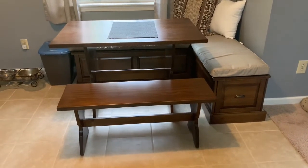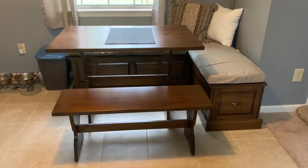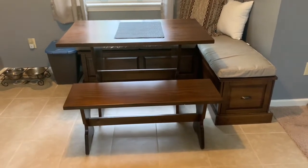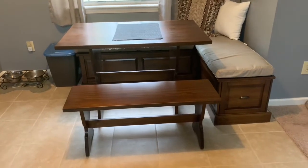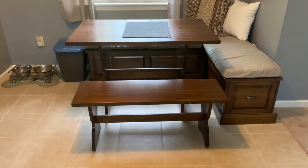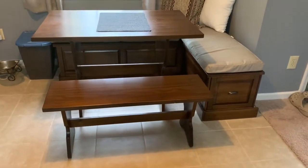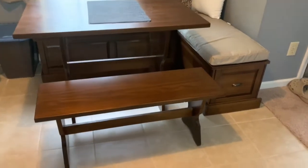It took my husband a while to assemble this furniture. I did help him, and my two cousins — they're like 10 and 11 — helped put it together. It probably took us six hours to put it all together. I believe Wayfair does offer someone who could help you assemble it if you want, but we just didn't want to spend that much money for it. My husband loves putting furniture together.